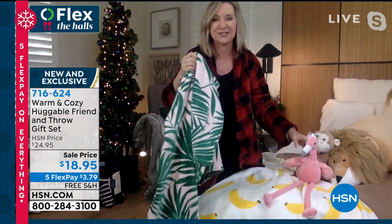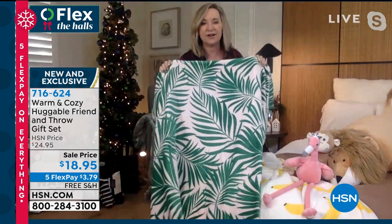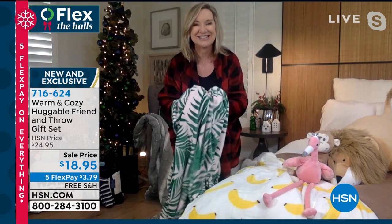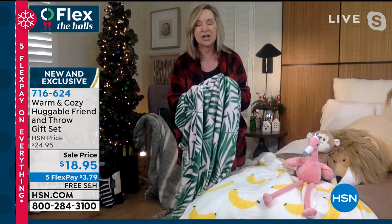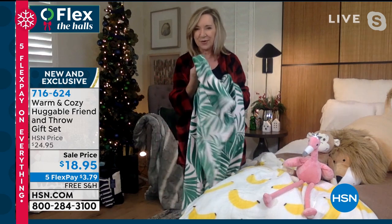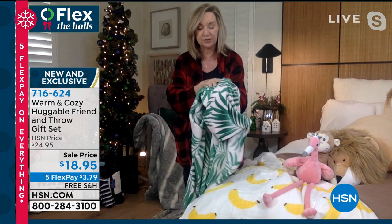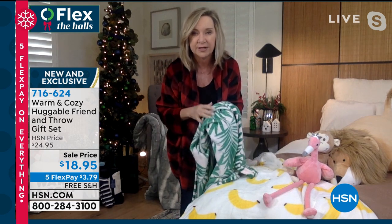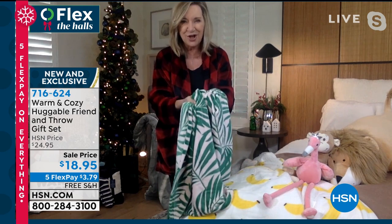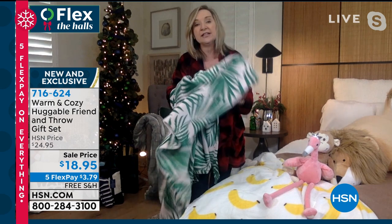The print on this — I'm a Florida girl, so I love prints like this. These are not just holiday, they're not just winter. And the throw — did you notice that these are velvety and weightier than our typical warm and cozy throw? How we continue to make these softer and better is beyond me. But if you're a throw collector from warm and cozy, you're going to be blown away with the pile and the softness and the velvety finish on the throw. Such a great quality gift.